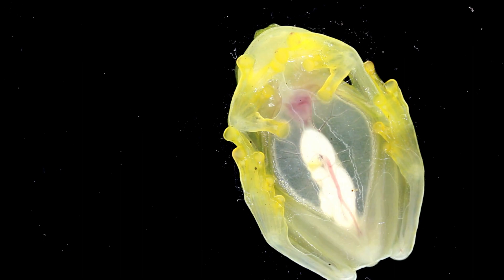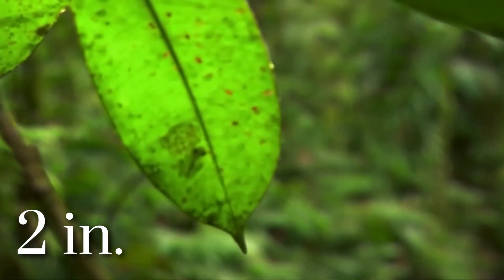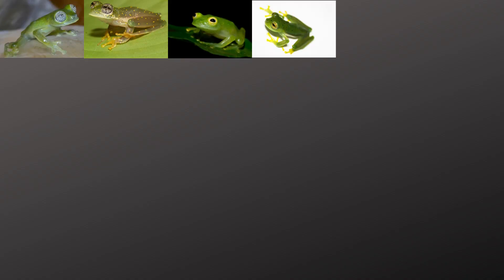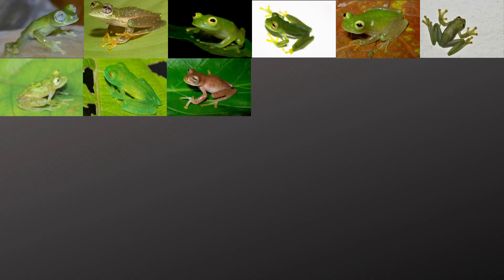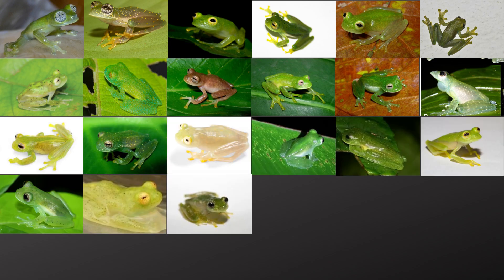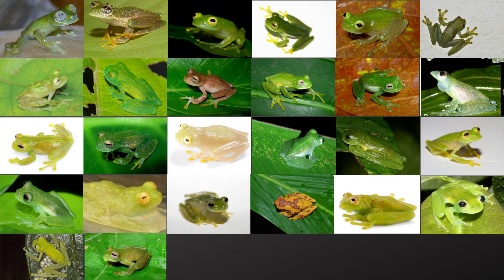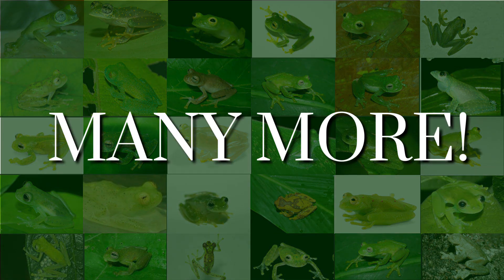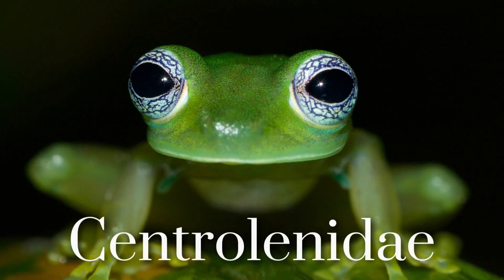Glass frogs are very tiny at 2 inches long and only weigh about 0.5 ounces. This is of course depending on the type of glass frog species we're talking about. There are said to be about 160 different types of glass frog species discovered around the world, and the number could keep growing. Each of them belongs to the family Centrolenidae.